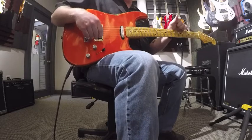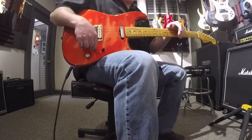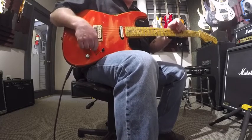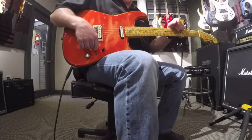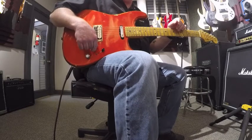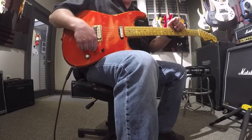There you have it. We have a Fender Custom Shop Limited Edition Humbucker, Single Coil, Strat Relic, Candy Tangerine. Serial number on this guitar is CZ528889. Check us out at www.musicgalleryinc.com. And if you get a chance, stop in the store. Hope to see you soon.